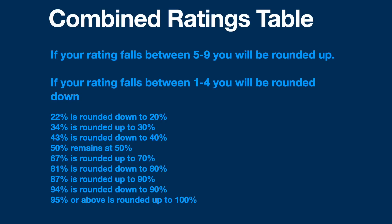If your rating falls between 5 and 9, you will be rounded up. If your rating falls between 1 and 4, you'll be rounded down. So here's some examples: a 22% VA rating is rounded down to 20%.